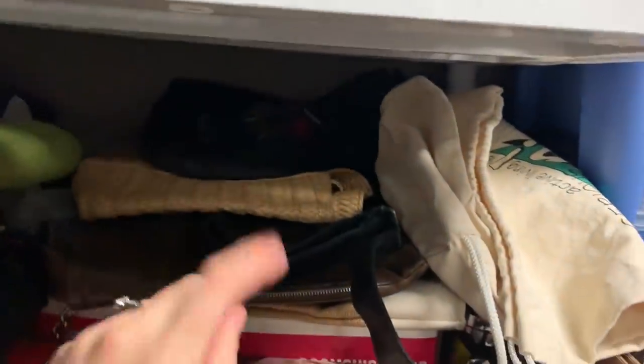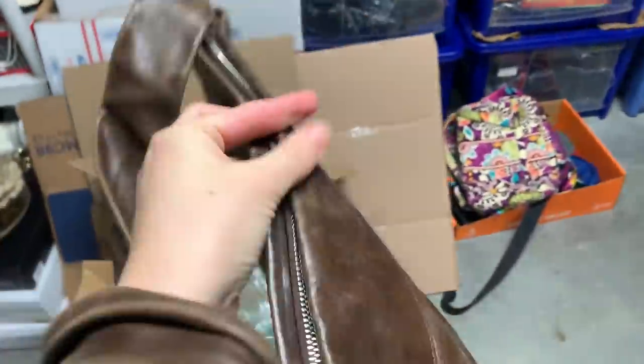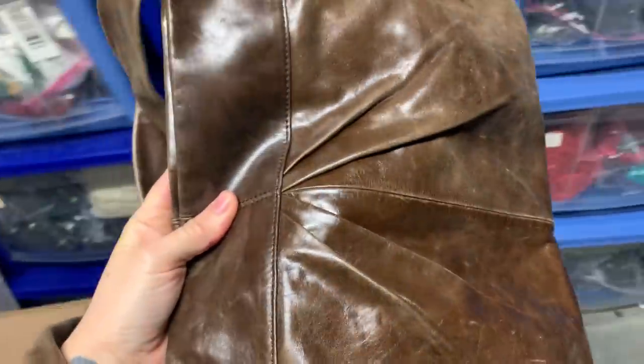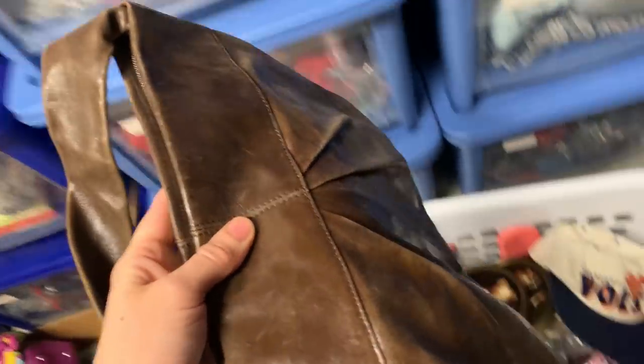Next is a Hobo International bag — as you can see, one of my new year goals needs to be reorganizing my inventory. I picked this up for $5 at a yard sale even though it had a few little marks in the corner, and decided to take a chance because it's a really good brand. It sold on Poshmark for $30 on best offer plus shipping.